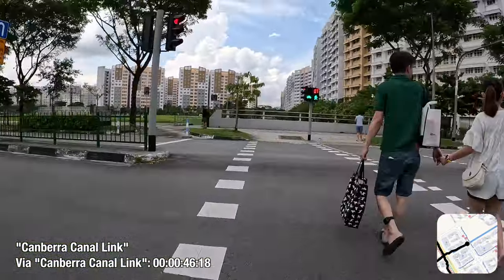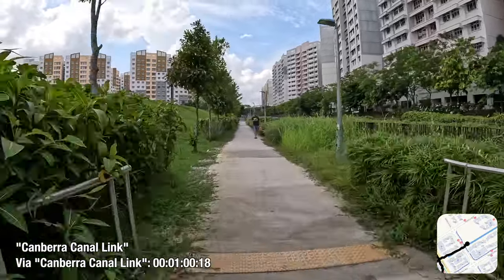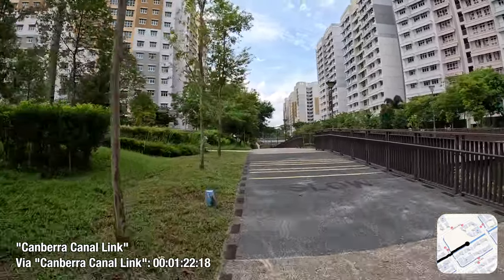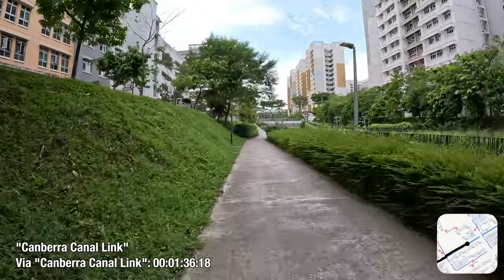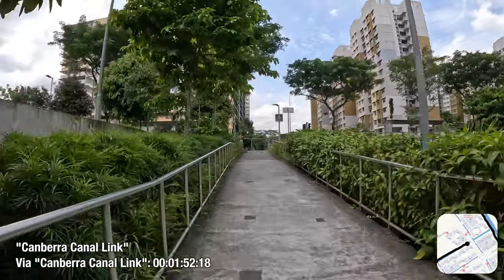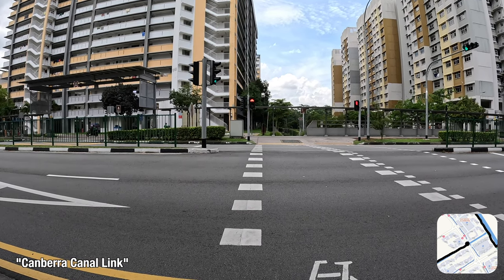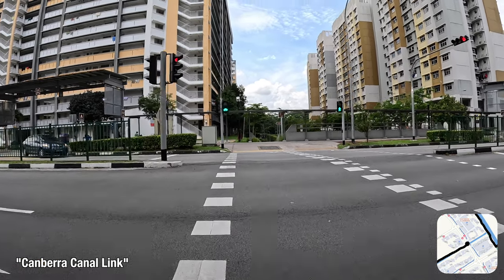I can't help but wonder if the traffic signals here along Canberra Crescent are timed with the one at Canberra Link to ensure that active mobility users do not have to stop. If that is the case, it sure goes a long way to prioritise travel times of cyclists over car drivers. The linear park is a little narrow, but it does provide quick access for public transport commuters to Canberra MRT station. It serves six precincts — East Lace, East Link 2, East Lawn, East Wave, East Brook, and East Bank at Canberra — so quite a significant proportion of residents here stand to benefit. You could take as little as two minutes to reach the other end of the estate 500 metres away, and probably a mere four minutes to the MRT station.